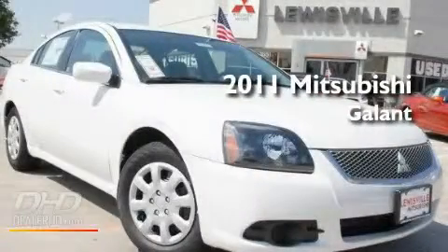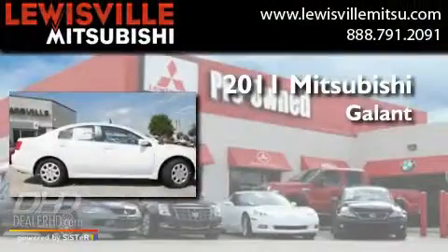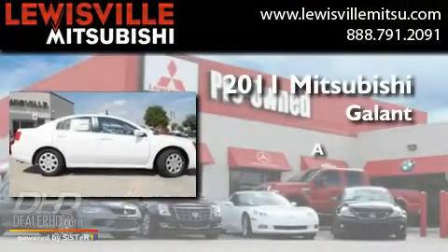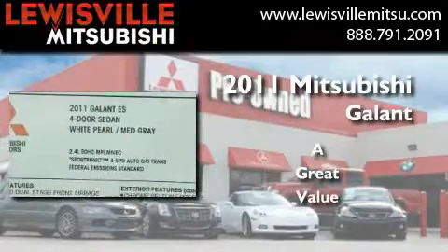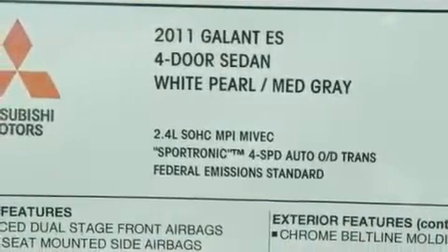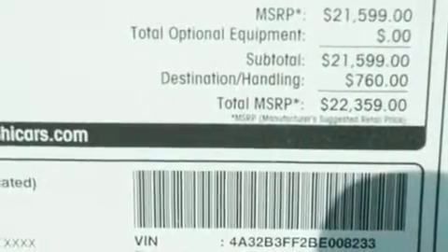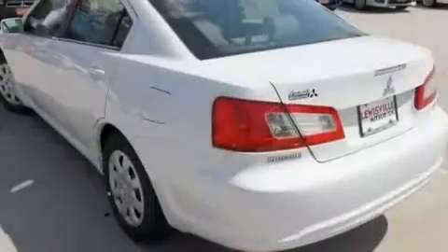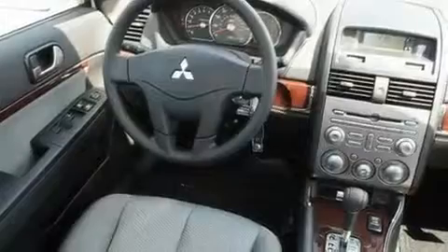This is a brand new 2011 Mitsubishi Gallant. Its top features include solar control glass, air conditioning, cruise control, a multi-link rear suspension, a security system, a low tire pressure indicator, traction control and stability control systems, an anti-lock braking system, a rear window defroster, and an auxiliary power outlet.